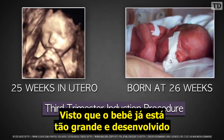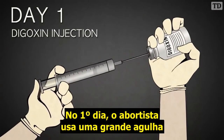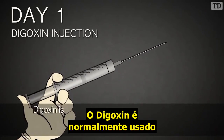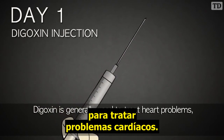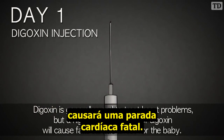Because the baby is so large and developed, this procedure takes three or four days to complete. On day one, the abortionist uses a large needle to inject a drug called digoxin. Digoxin is generally used to treat heart problems, but a high enough dosage of digoxin will cause fatal cardiac arrest.